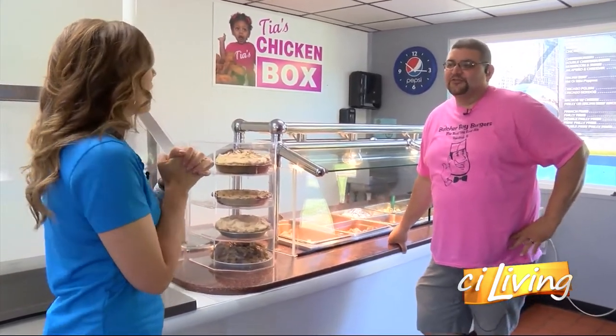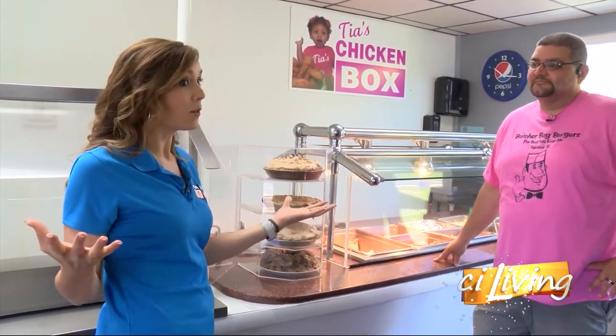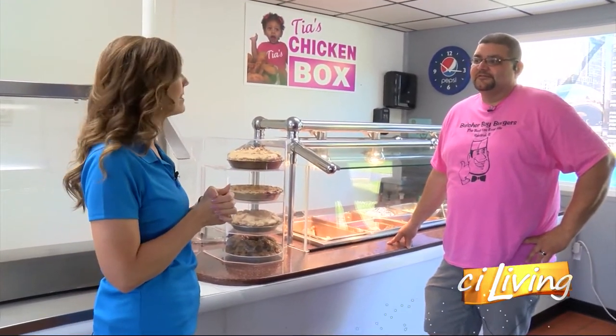Thanks for having us out here. Thank you for coming. Let's talk a little bit about Duo, because when I arrived, this used to be Butcher Boy Burgers — that's how I've known it — but it's changed.